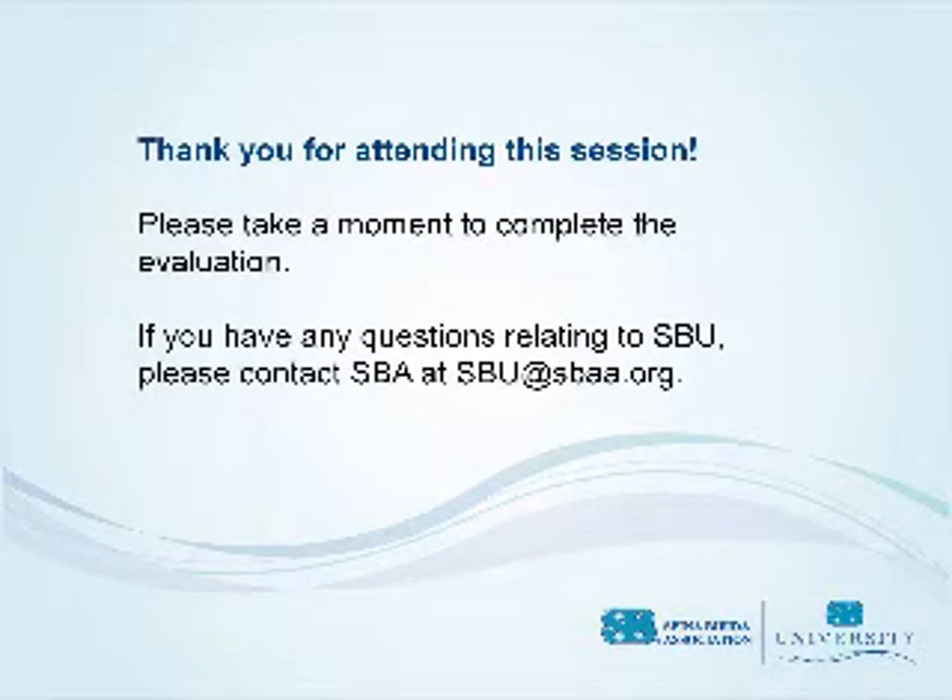Thank you for attending this session. Because meeting your needs is important to us, we need your feedback on this presentation. Please take a few moments to complete our evaluation. It will only take a few clicks of your mouse to provide us information to make the SBU experience better for you and others. If you have any questions relating to SBU, please contact us at SBU@SBAA.org.